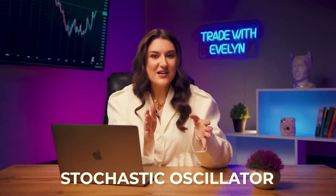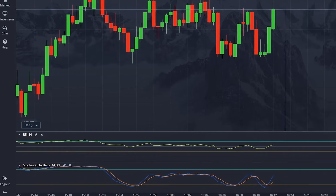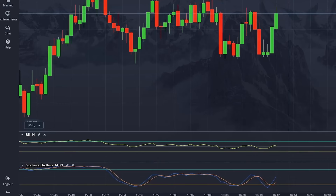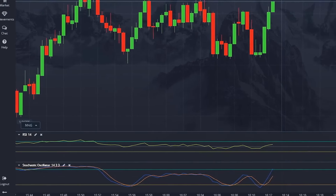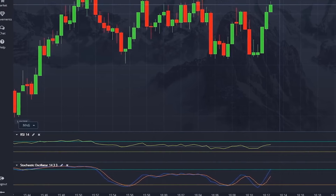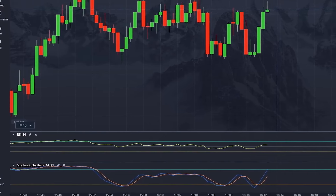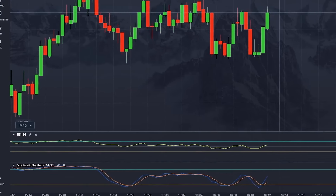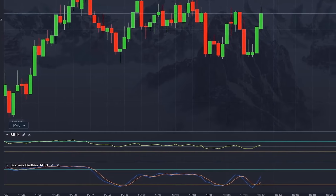Let's talk about indicators. The stochastic oscillator shows how close the current price of an asset is to its highs or lows for a specific period. When the price is above 70, it means the asset is overbought — there are more buyers than sellers, and buyers will probably soon run out of energy and the price will begin to fall. The opposite is true with a value below 30, when the asset is oversold and the price will likely rise. The RSI, or Relative Strength Index, can also be used to determine when an asset's price has risen or fallen too much — it shows not just the change in price but the strength of that change as a percentage.